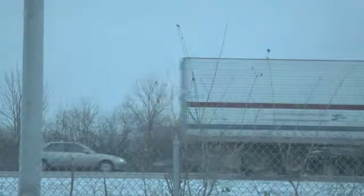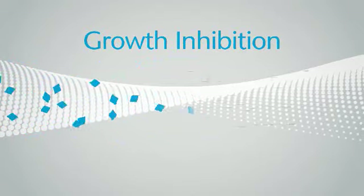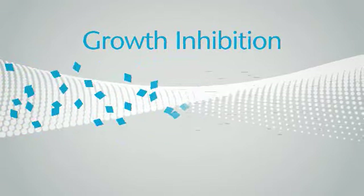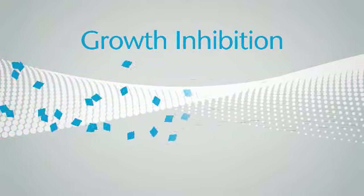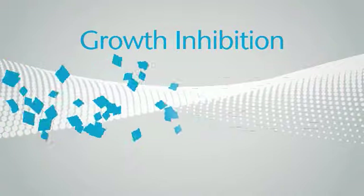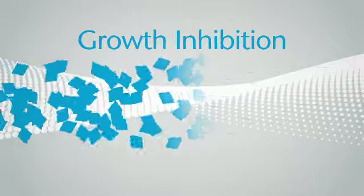Another way Infinium additives prevent blockage is by reshaping the crystals and preventing further crystal growth. The crystals that form are more compact and needle-shaped, which minimizes crystal-to-crystal surface contact and prevents the strong crystal-to-crystal interaction that causes fuel to gel.